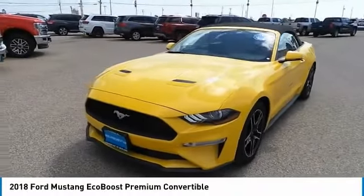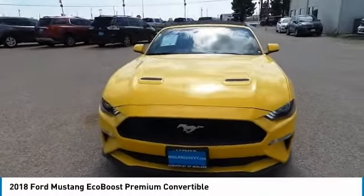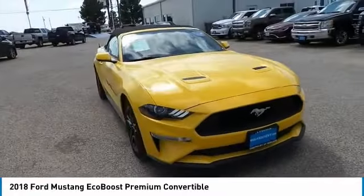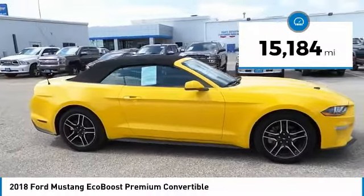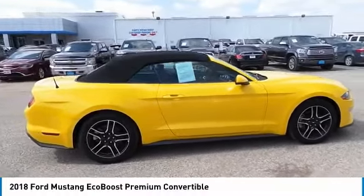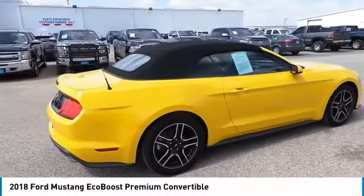Come test drive the 2018 Mustang. The Mustang is race-worthy and ready for the track. This vehicle has less than 20,000 miles. A vehicle like this doesn't come along every day — come in and get it before someone else does.